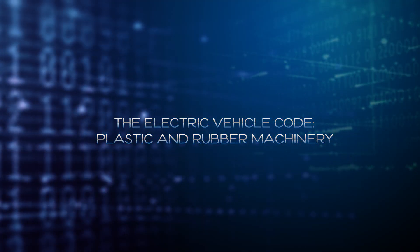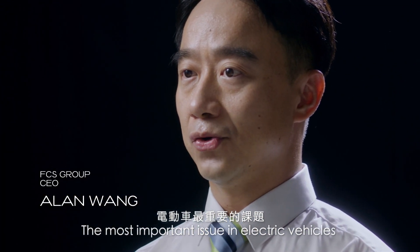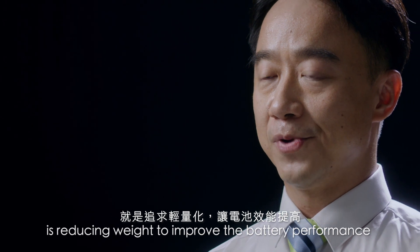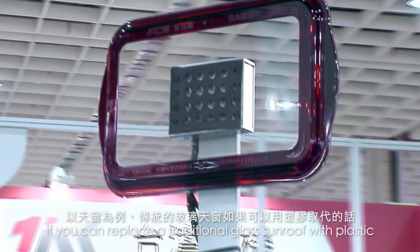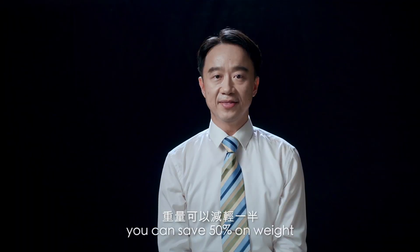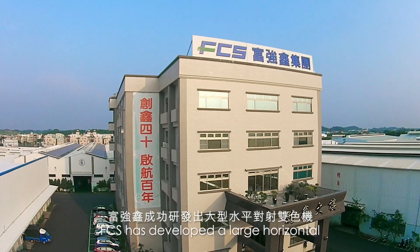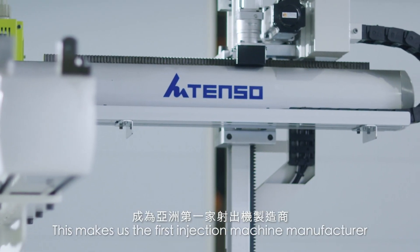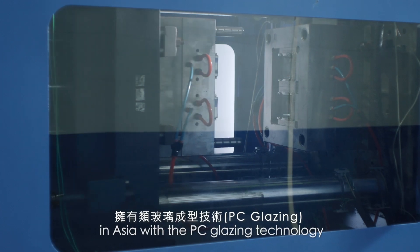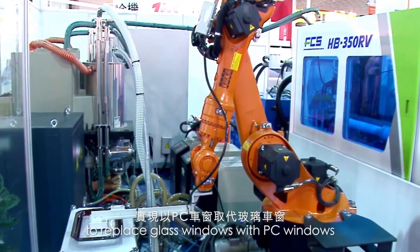Plastic and Rubber Machinery. The most important issue in electric vehicles is reducing weight to improve battery performance. If you can replace a traditional glass sun roof with plastic, you can save 50% of weight. FCS has developed a large, ornamental, multi-component injection machine, making us the first injection machine manufacturer in Asia with PC glazing technology to replace glass windows with PC windows.